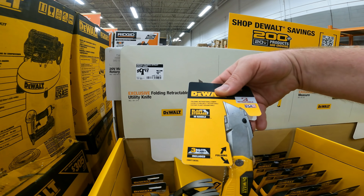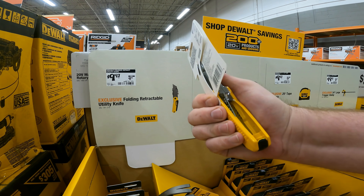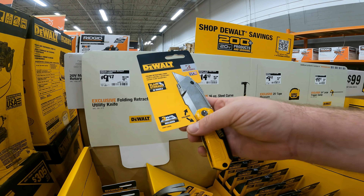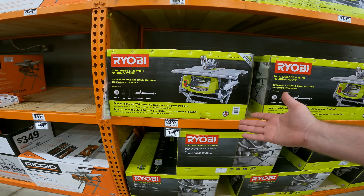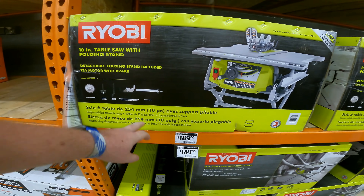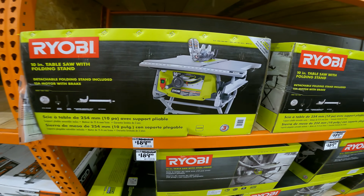I've used DeWalt blades, but I think I'm going to pick up some of those Milwaukee ones. I know there's a deal on Milwaukee right now. For $189, the 10-inch table saw with folding stand, 15-amp motor with brake — you get the rip fence, guarding assembly, push stick, miter gauge, and a 10-inch blade. I know people may not love RYOBI, but for that price it's a solid deal.